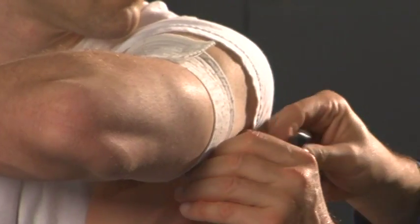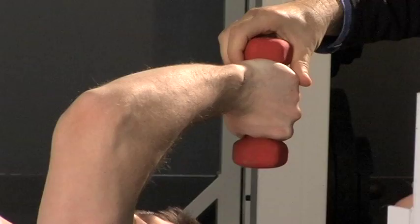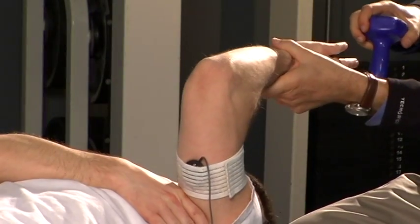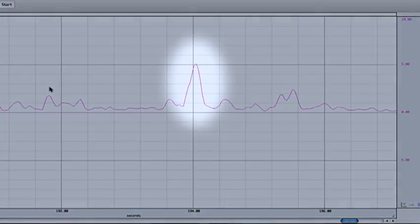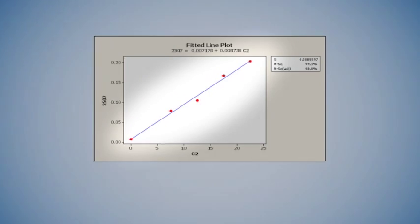To demonstrate the accuracy of the correlation, sensors are attached to a subject performing an isotonic test of their triceps muscles. As the load on the triceps is increased, the data clearly indicates a corresponding increase in effort exerted by the subject to keep the weight in place. In fact, the degree of correlation exceeds 90%.